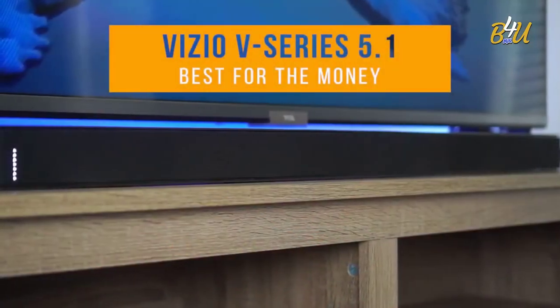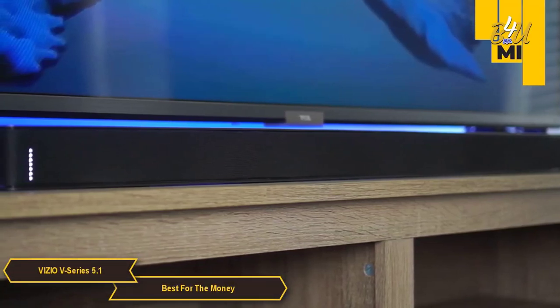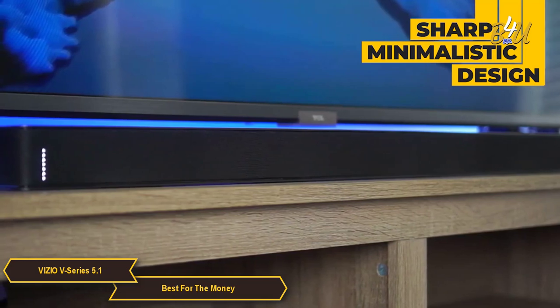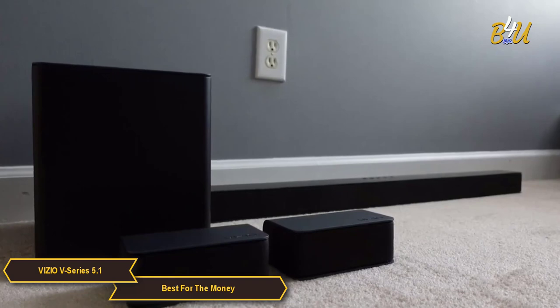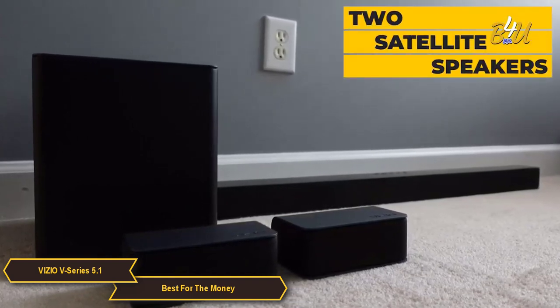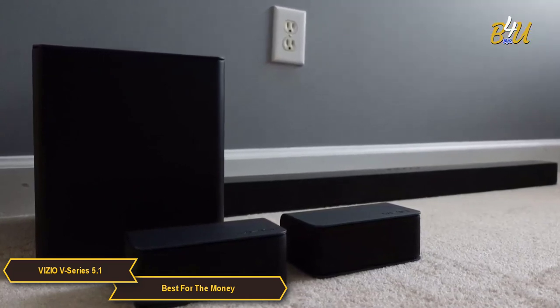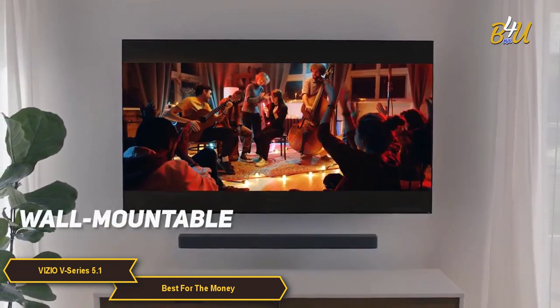The Vizio V-Series 5.1, my choice for the best budget soundbar for the money. The Vizio V-Series 5.1 soundbar has a sharp, minimalistic design that will fit well in any living room setup. The bar itself is relatively compact at 36 inches long, and it comes with two satellite speakers and a 5-inch wireless subwoofer for an immersive surround sound experience. The soundbar is also wall mountable, great for saving space.